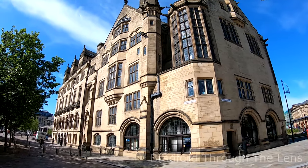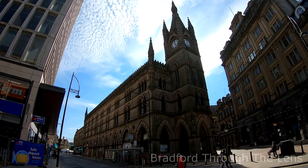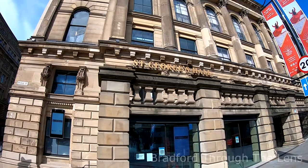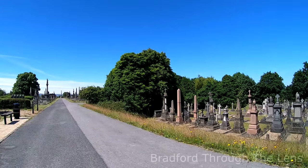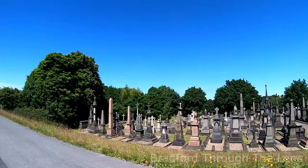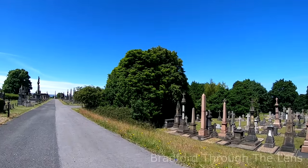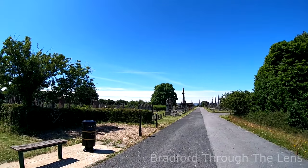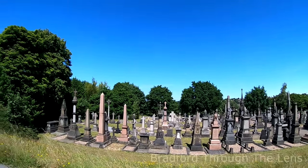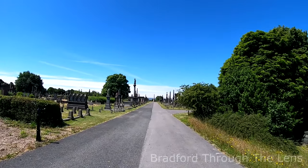What do these buildings have in common? So did you make a connection between those buildings? I'll give you three guesses. Well, those buildings were designed by an English architect by the name of William Mawson.